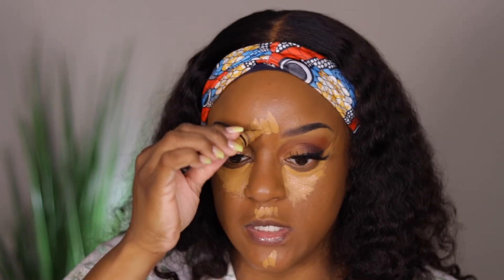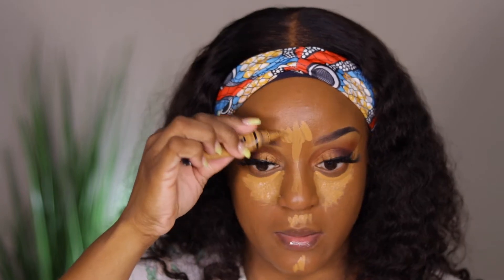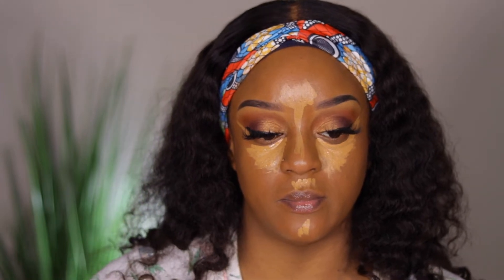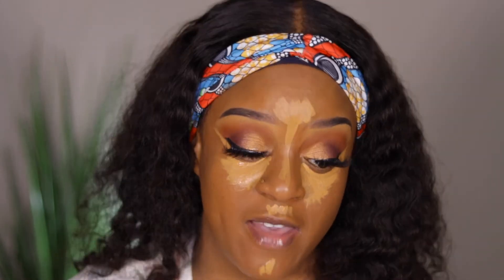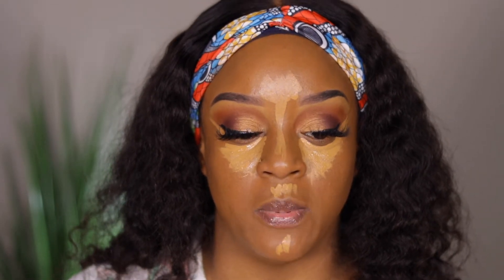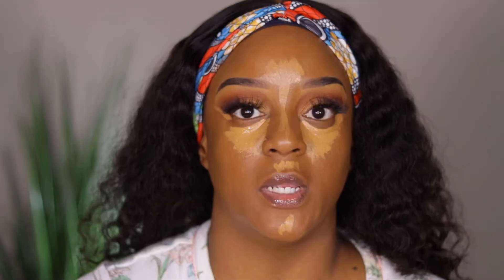With this concealer, I can let it sit for just a minute. I'm not going to contour — I haven't been contouring lately. I've just been loving to bronze my cheeks with a powder and let that be it. So I'll let this sit for a minute and I'll be right back.